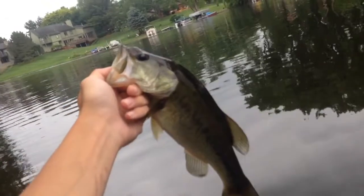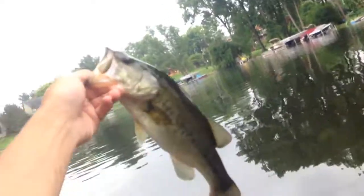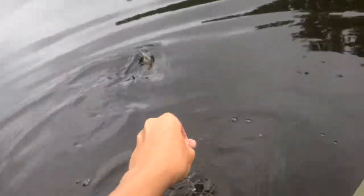His next fish is this nice bass — he's not huge but he's pretty chunky. I'll get to weigh him real quick and get him back in the water. The next fish goes — he's 1.12. He's going to jump for me. Yep, there he goes.